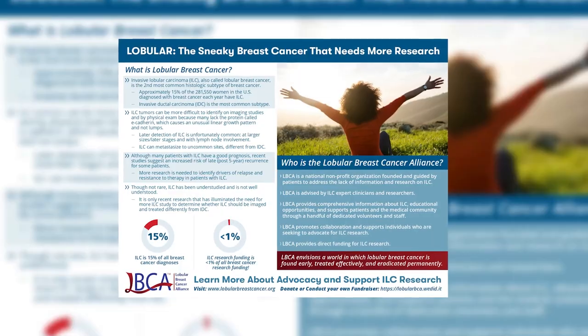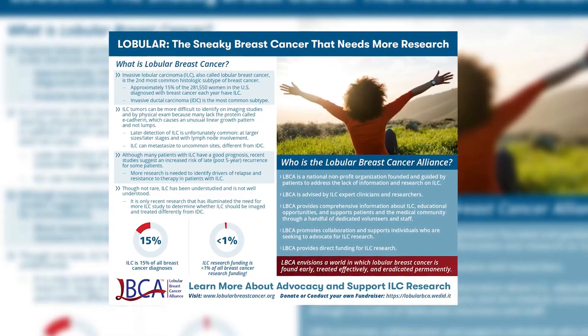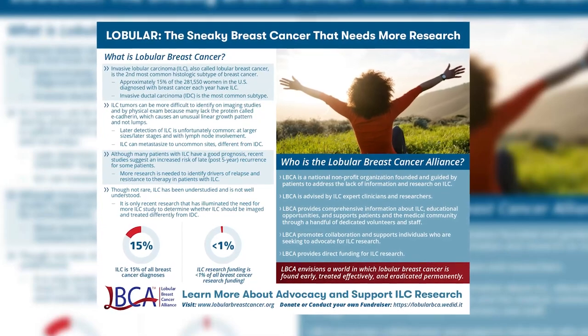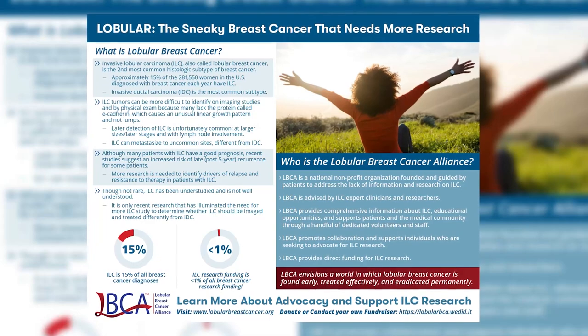Invasive lobular carcinoma, ILC, or lobular breast cancer is a troubling and fairly common cancer that research has neglected. It truly needs a moonshot. Lobular breast cancer is pretty common — it's 15% of all breast cancer diagnoses, about 44,000 women in the US each year, and more common than ovarian cancer, but it hasn't gotten much research attention.